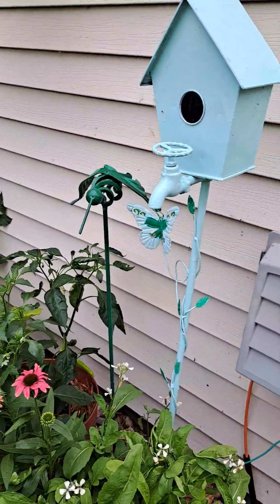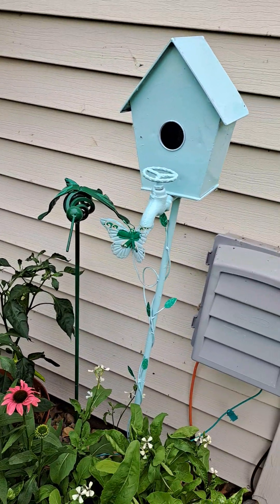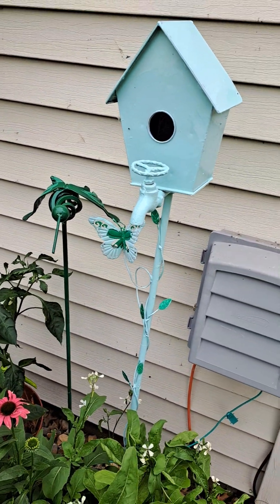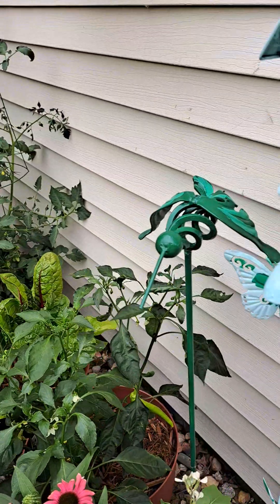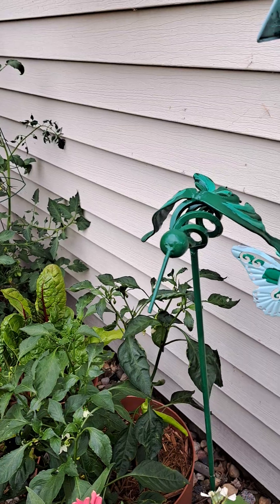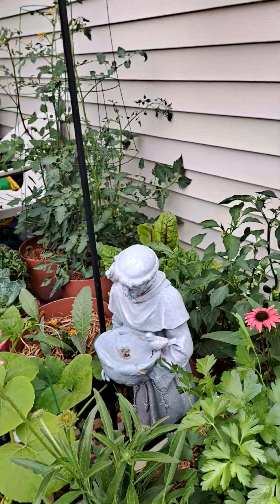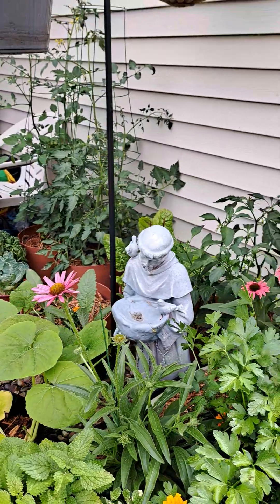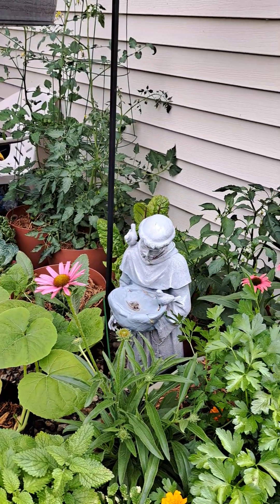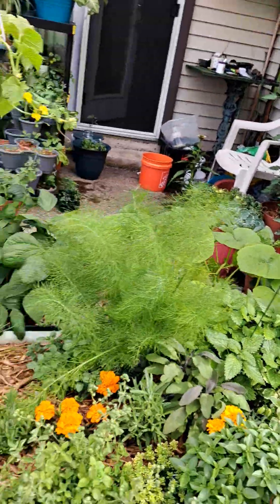And this is a little metal birdhouse that I repainted recently. And then I got this hummingbird that some guy welded together and gave me, and I repainted it. There's St. Francis — he's doing great.